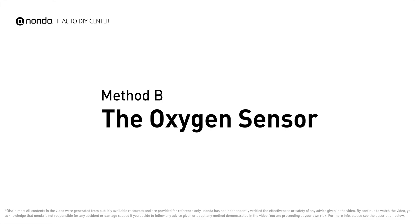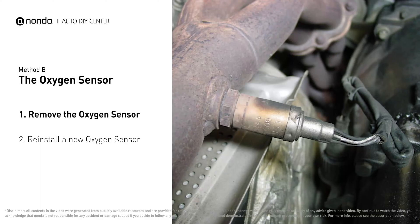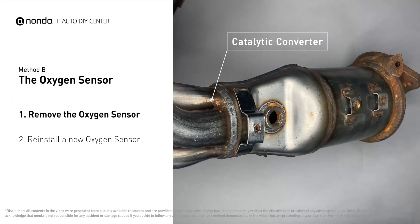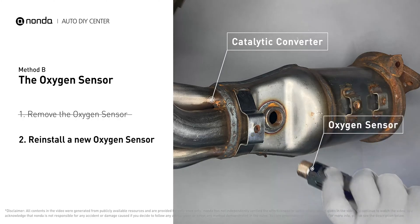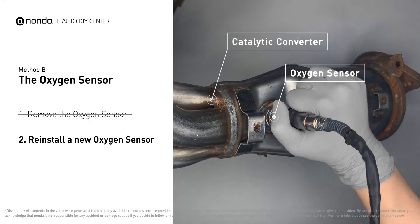Method B: oxygen sensor. The oxygen sensor is located in the exhaust manifold of the car. Remove the oxygen sensor from the catalytic converter, reinstall a new oxygen sensor from the original equipment company, and put it back on the catalytic converter.